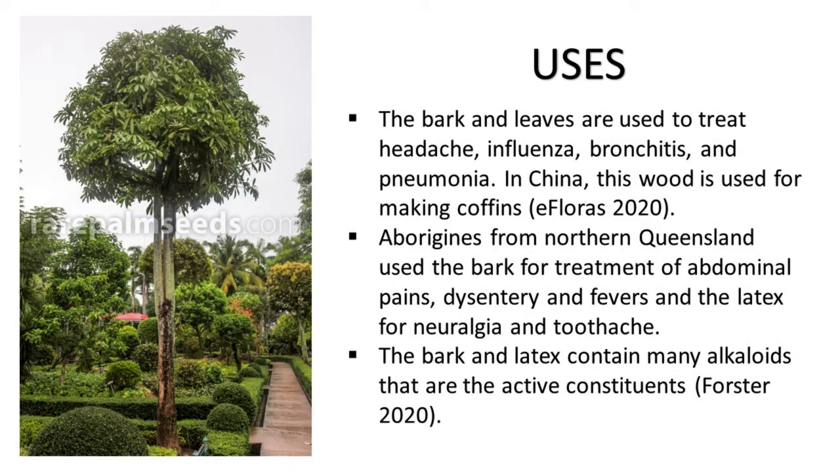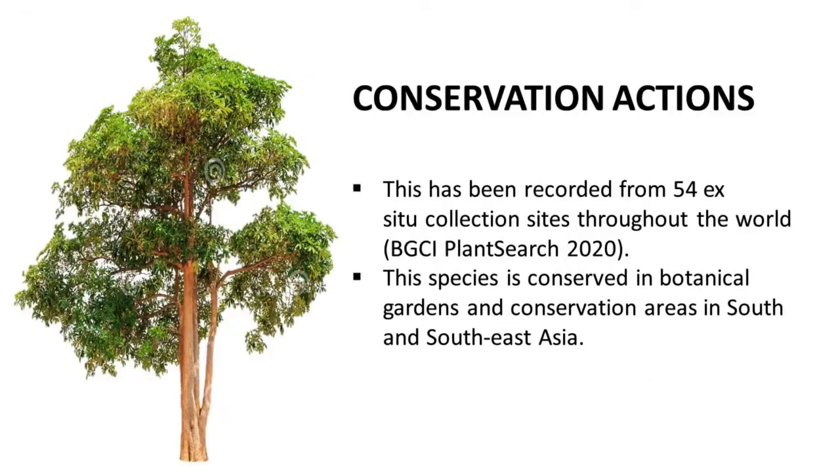The tree is also sometimes used as an ornamental. The bark and leaves are used to treat headache, influenza, bronchitis, and pneumonia. In China, the wood is used for making coffins (eFloras 2020). Aborigines from northern Queensland use the bark for treatment of abdominal pains, dysentery, and fevers, and the latex for neuralgia and toothache. The bark and latex contain many alkaloids that are the active constituents (Forster, 2020).